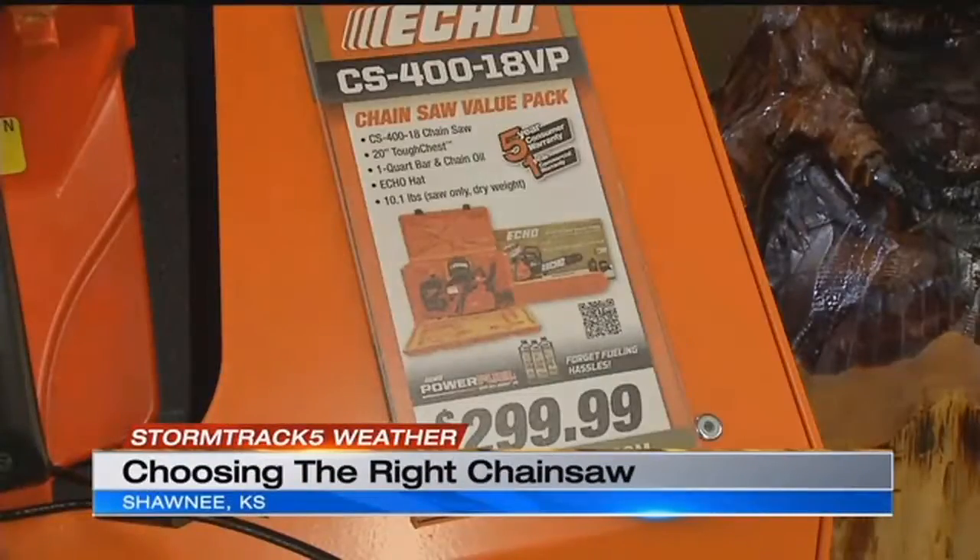We're here at Nuts and Bolts Hardware with Hannah. Hannah knows everything about chainsaws, including the price tags.